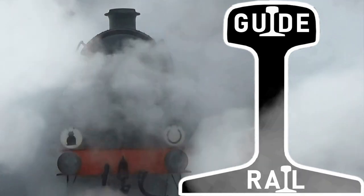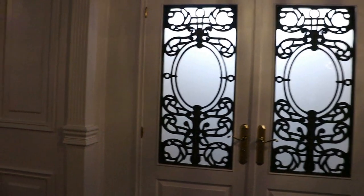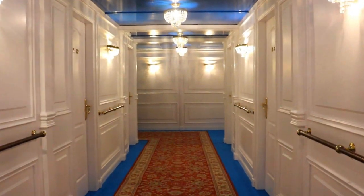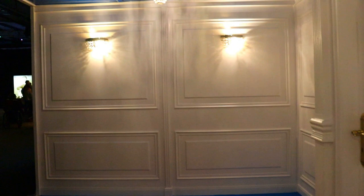It's only the second instalment of my new series Guide Rail — go and watch the first one — and I'm already breaking the theme by talking about a ship. Guide Boy, how's that? Today we're looking at the Titanic Exhibition, which as of writing is currently on tour in London until Spring 2022. But for the sake of anyone wishing to visit before then, here's what you can expect.